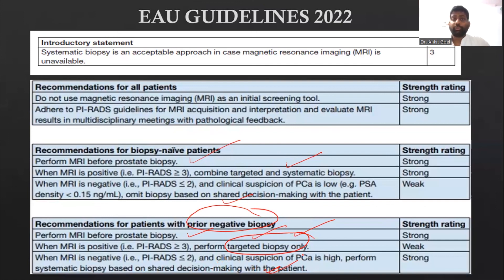That's about MRI fusion biopsies. We are going to come up with more videos on prostate cancer, so stay tuned. Thank you for your patient listening.